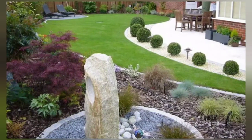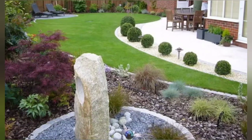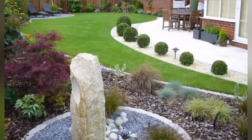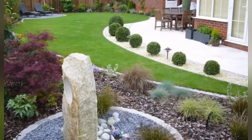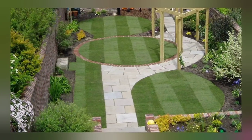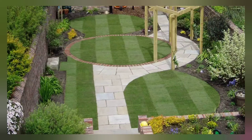The key to a successful greenery landscape garden lies in the selection of plants. Choose a mix of shrubs, grasses, flowering plants, and even trees to create layers of visual interest. Opt for native plants whenever possible, as they are adapted to the local environment and require less maintenance.